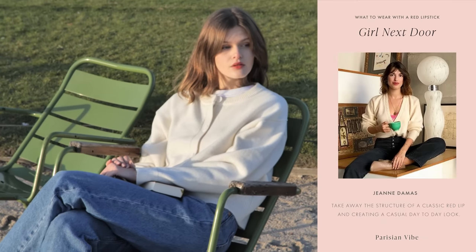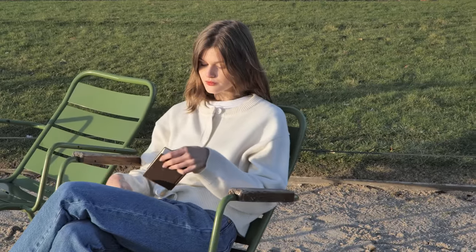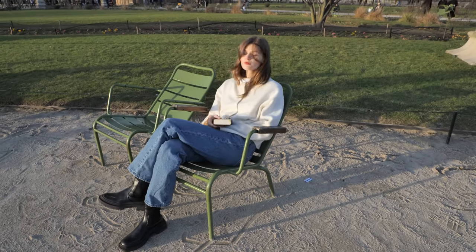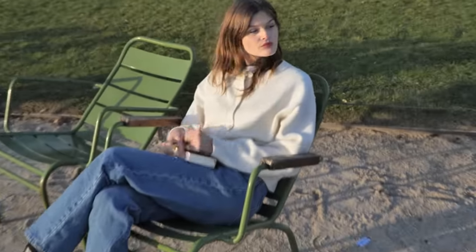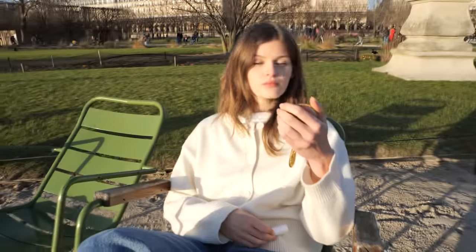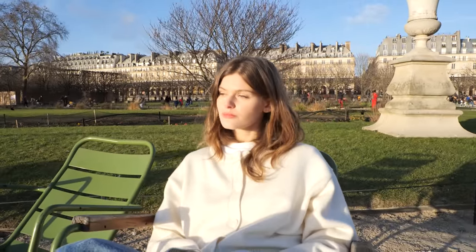Look number three: girl next door. Jeanne Damas is everyone's favorite French girl next door. The French designer and owner of Rouje keeps her looks very casual, toned-down, yet fun. She has changed how we view a red lip — what would once be something reserved for special occasions or classical looks has transitioned into a casual daily staple, but without the boldness. There is a secret to this which I will show you.